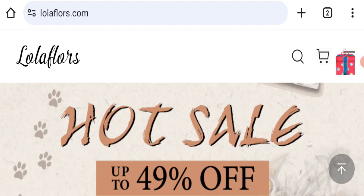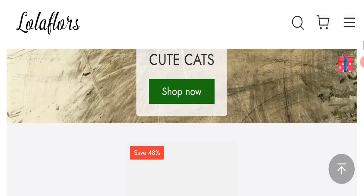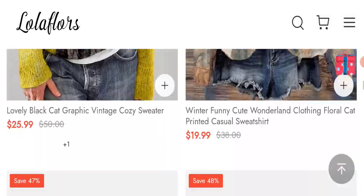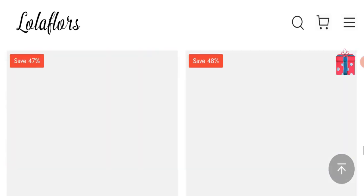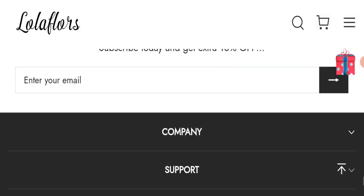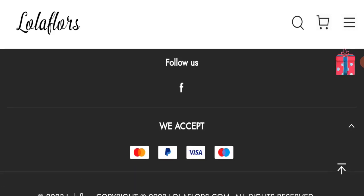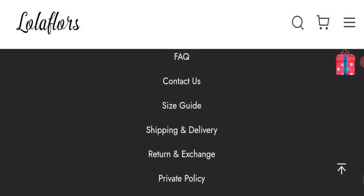First, we will find out about the website type and the products they are offering. This is an e-commerce site offering many types of different clothes and also many accessories. Next, we will check the payment modes of this website. They are accepting Mastercard, PayPal, Visa, and MyStore for making payments.